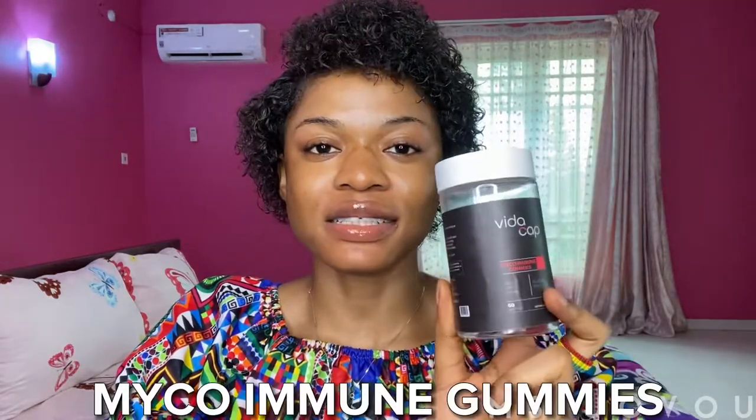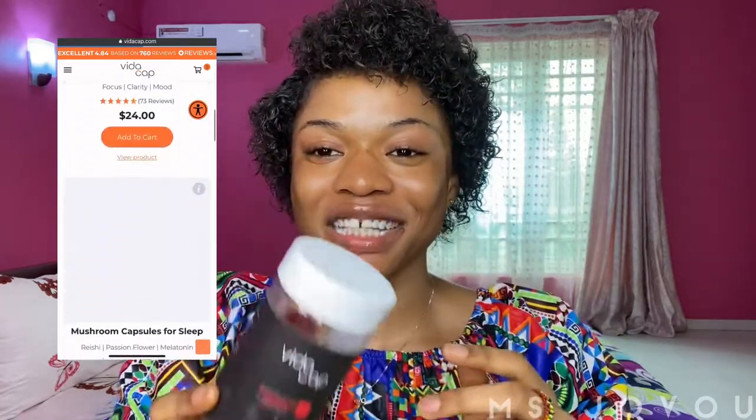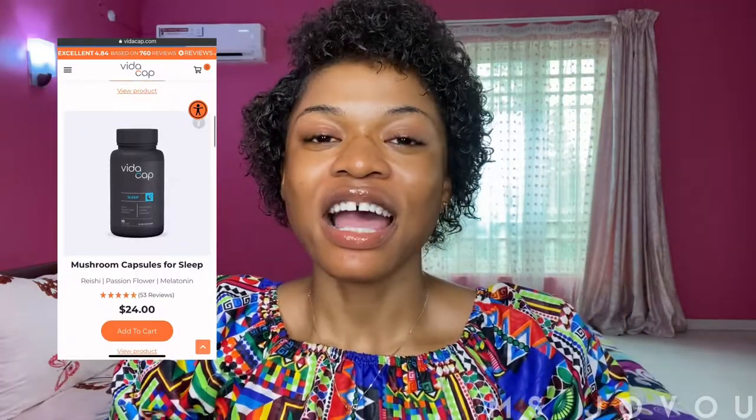If you've been looking for a supplement to help boost your immune system, help you sleep, calm your nerves, or get your mood back, this brand is definitely good. I recently got these — this is the Vidacarp immune gummies. I take one every day and it tastes amazing. If you struggle with sleeping and need enough rest, get the sleep capsules — they've been helping me.